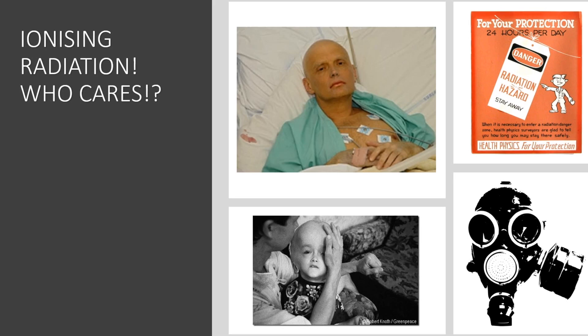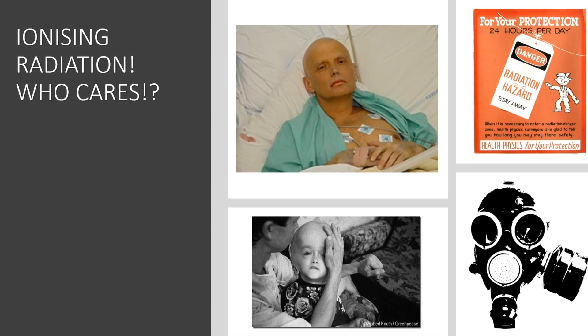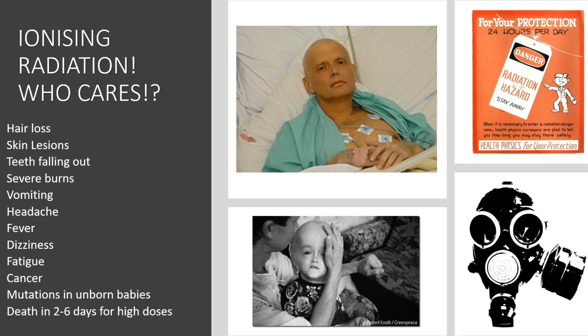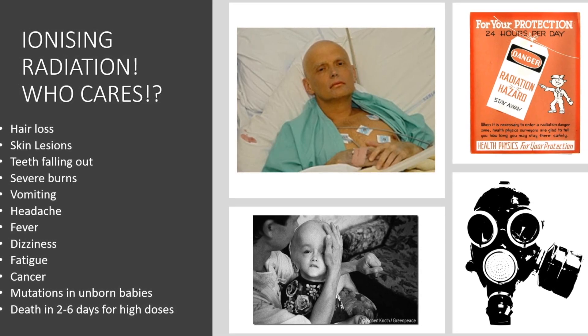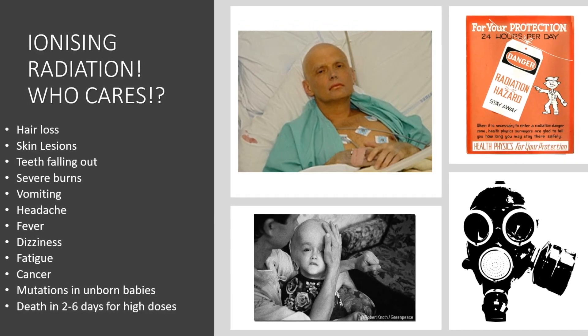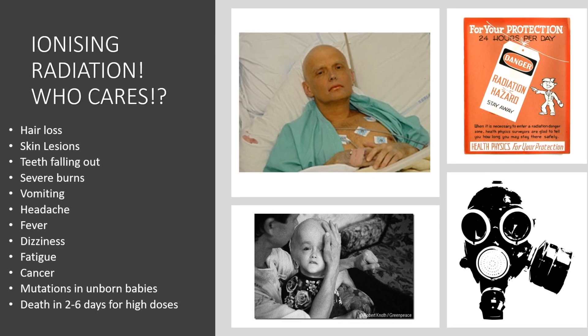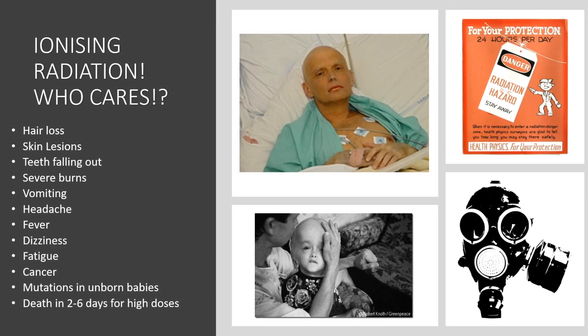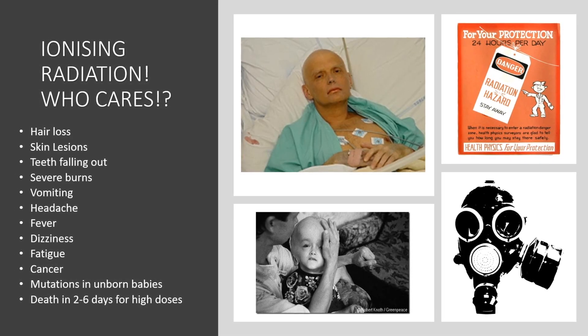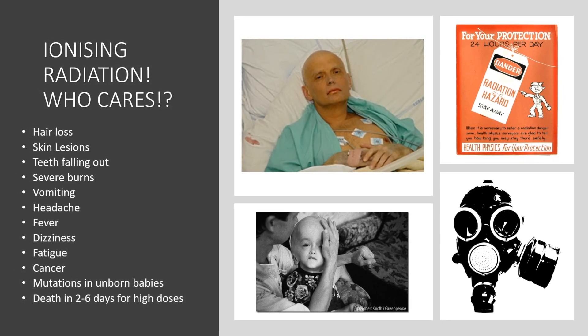Why is it dangerous? Well, ionizing radiation is very bad for living things. It will destroy your cells and can cause lots of nasty side effects, eventually leading to cancer or even death just by being exposed to too much of it. If you're exposed to ionizing radiation you can become very ill: you'll feel nauseous, you'll vomit, your hair will fall out, your teeth will fall out, you'll end up with dizziness and fatigue. It can lead to cancer over a long period, cause mutations in unborn babies if you're pregnant, and a very high dose could lead to more or less instant, horrible death.